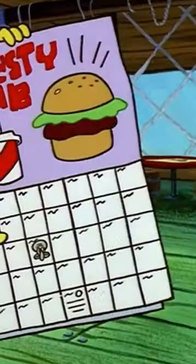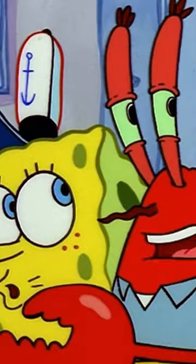Look at the calendar. SpongeBob shows there are 28 days in this month, meaning it's February. But in the empty Employee of the Month frame, it says January.